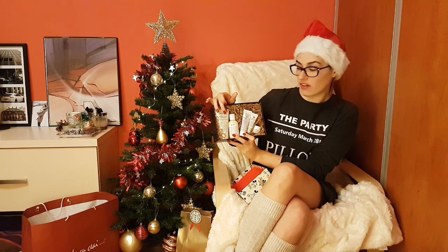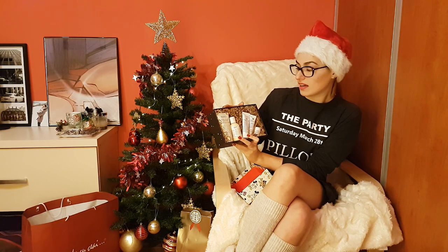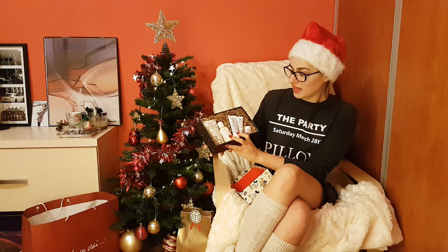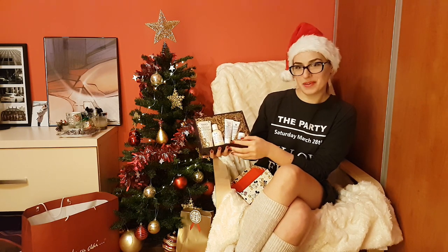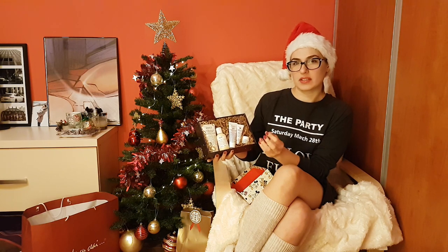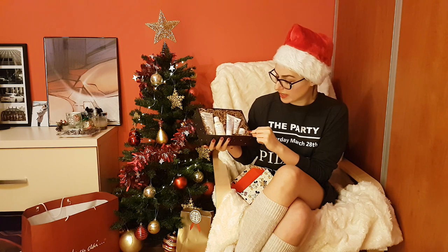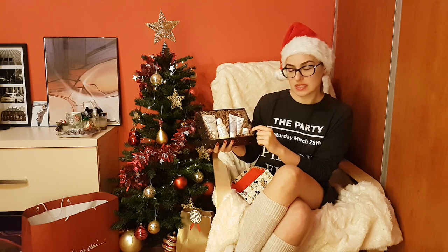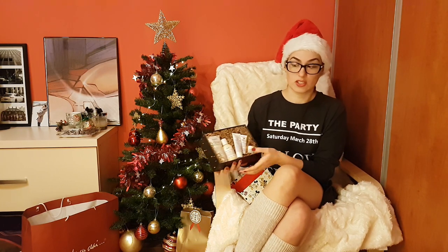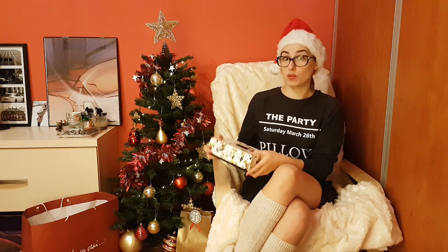Here is what it contains: an ultra facial cleanser 75ml, crème de corps 75ml, and the ultimate strength hand cream — a terrific hand cream especially now when it's windy and the weather is so dry, it's a lifesaver. Of course the iconic lip balm is included, the original one without any scent, really good for dry and chapped lips in winter. There's also the ultra facial cream in a small 7ml size, great for traveling. Again, $29 — sold out online but worth checking in stores.